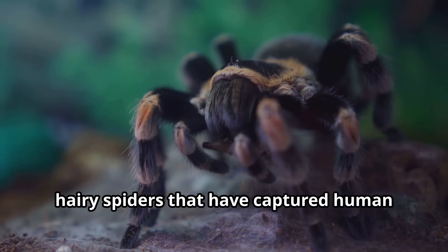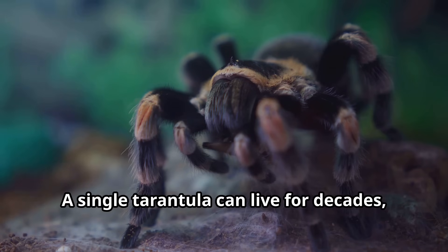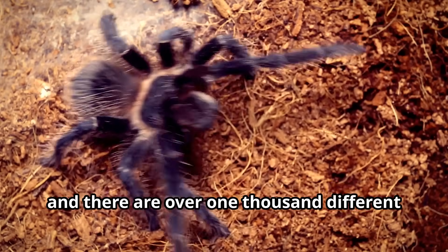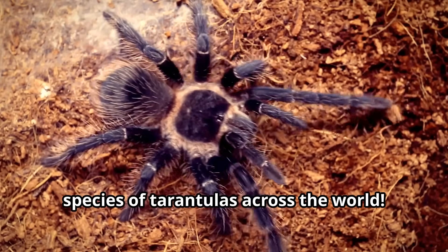Tarantulas are large, hairy spiders that have captured human imagination for centuries. A single tarantula can live for decades, silently hunting in the darkness. Tarantulas belong to the spider family Theraphosidae, and there are over 1,000 different species of tarantulas across the world.